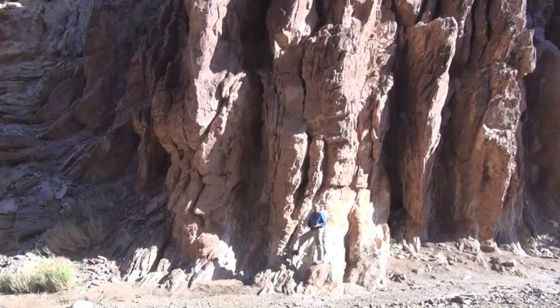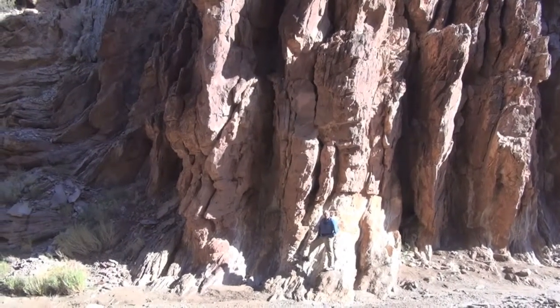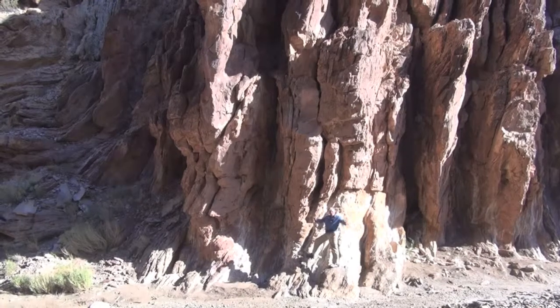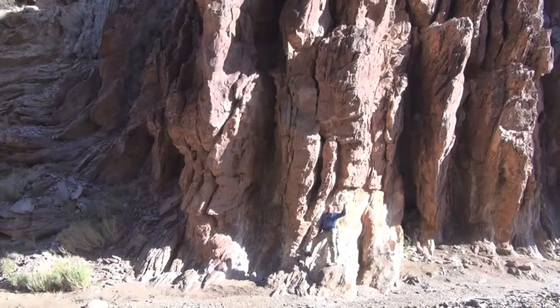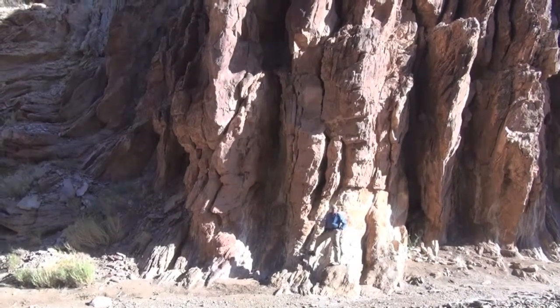This is the edge of the East Kaibab Uplift — a place where the otherwise flat strata of the Colorado Plateau have been wrinkled and bent by major compressional forces during the Laramide Orogeny, which lifted up the whole Colorado Plateau and especially lifted up the Kaibab Uplift relative to the block on its side.